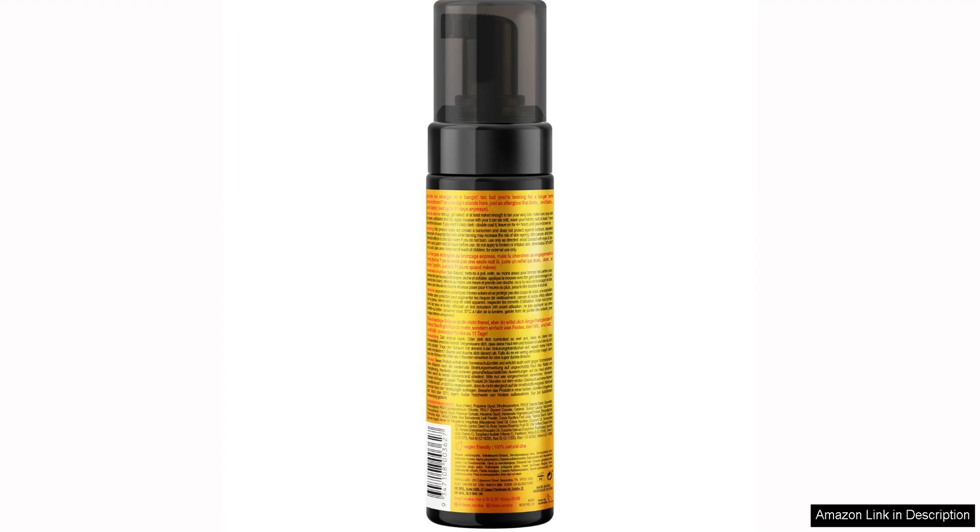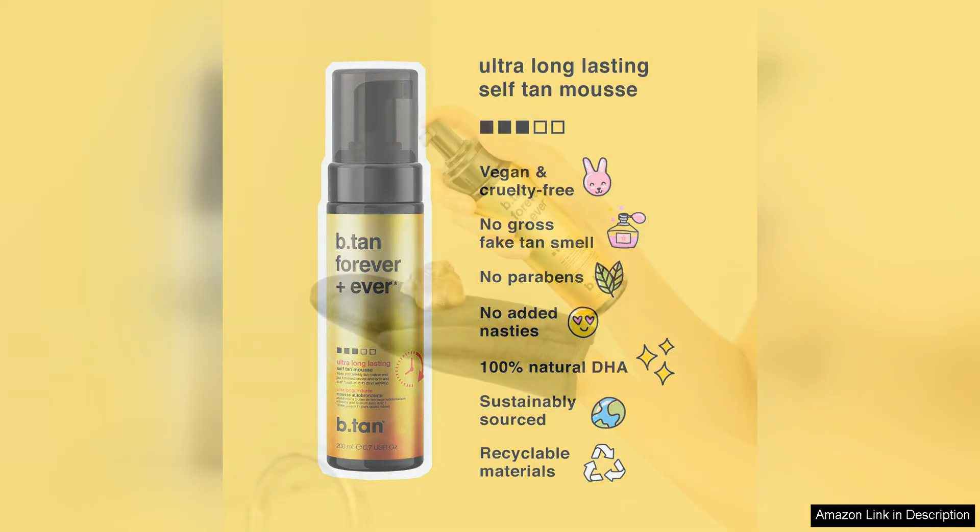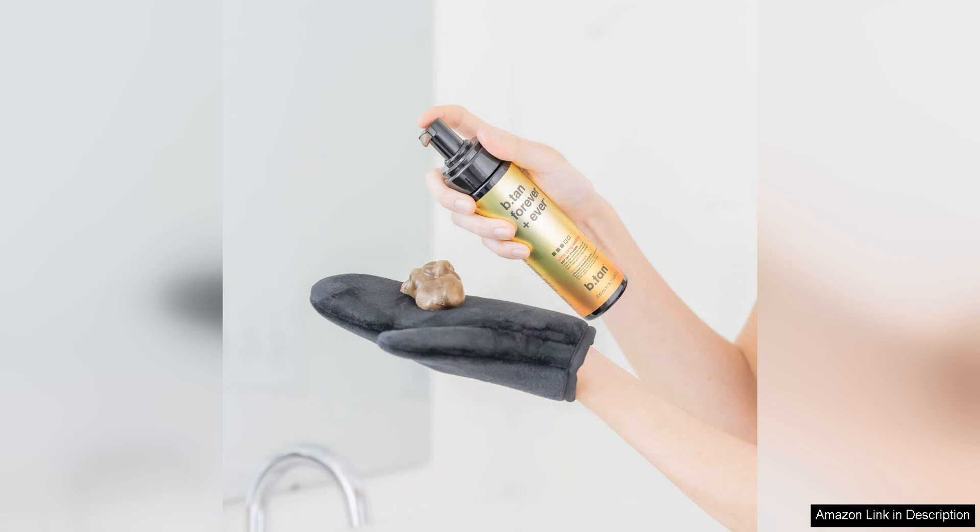One of the standout features of this self-tanner is its incredible longevity. True to its name, Forever Ever Lasts lives up to its promise of lasting for an extended period of time. I was pleasantly surprised to find that my tan remained vibrant and even for up to two weeks after application, which is significantly longer than other self-tanners I have tried in the past.